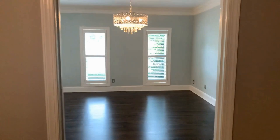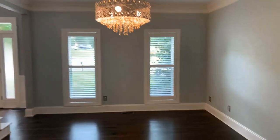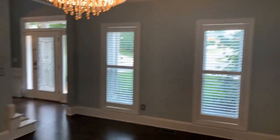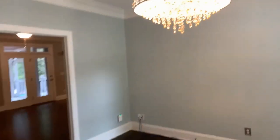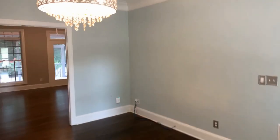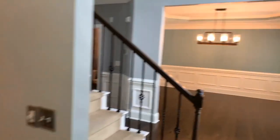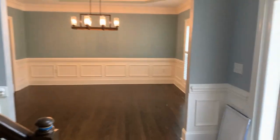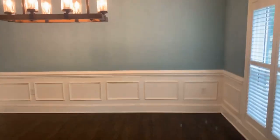Moving forward into our formal dining room — or office, however you choose to use it. There is a secondary space as well that can serve as a formal dining room or office, however you choose to use it.